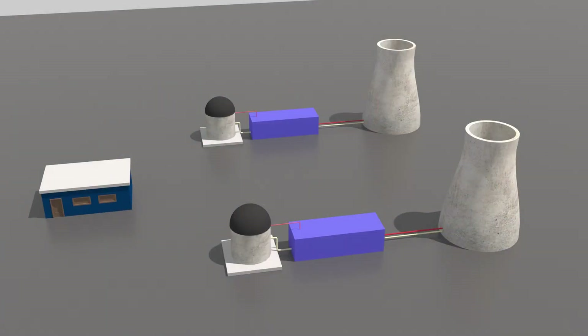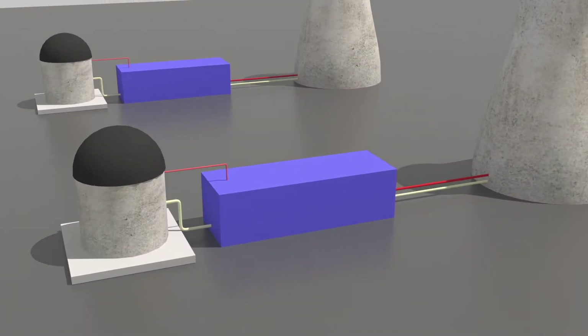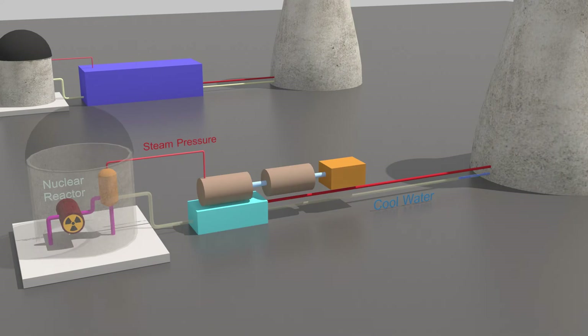Nuclear power plants operate the same way as coal power plants, except they use a nuclear reactor to turn water into steam. Those pipes were frozen too, causing one of the reactors to shut down. That equaled the amount of electricity for 270,000 homes in Texas.